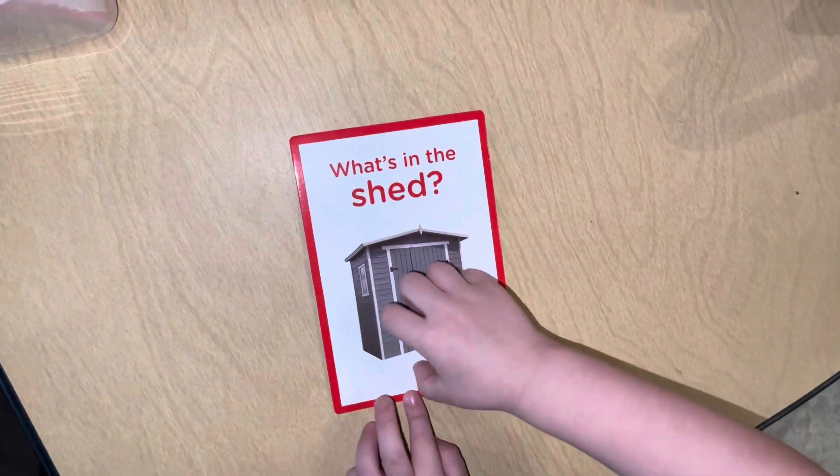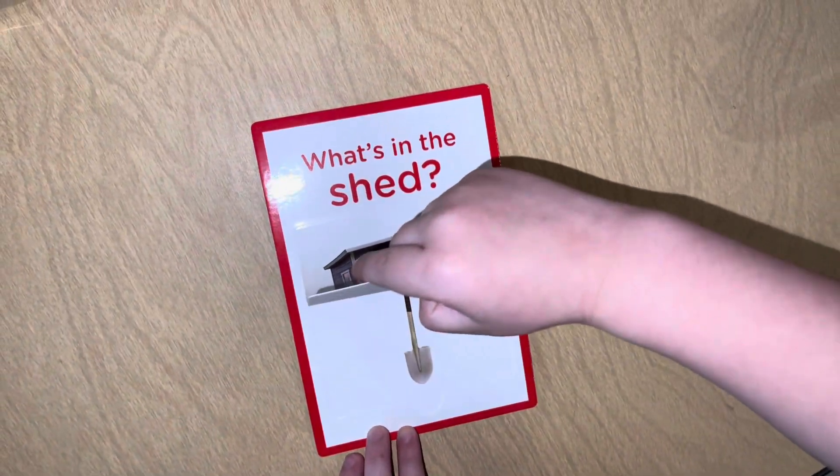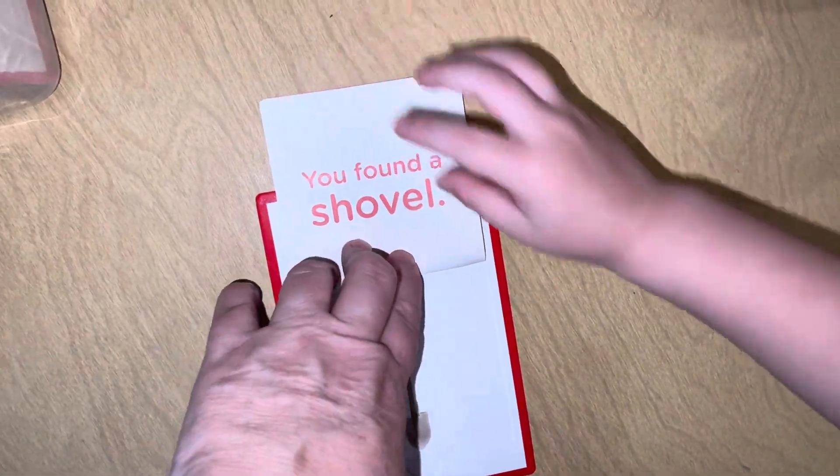What's inside the shed? Shovel! You found a shovel!